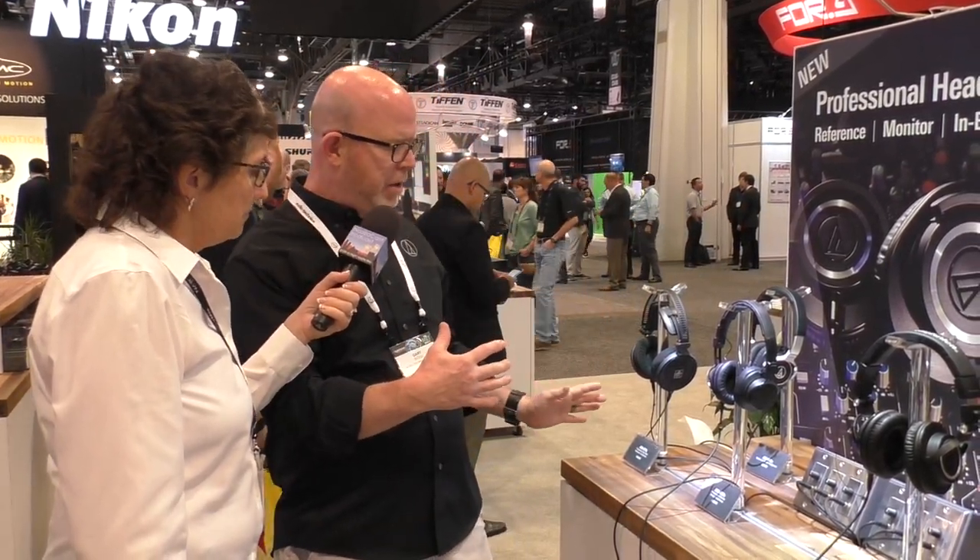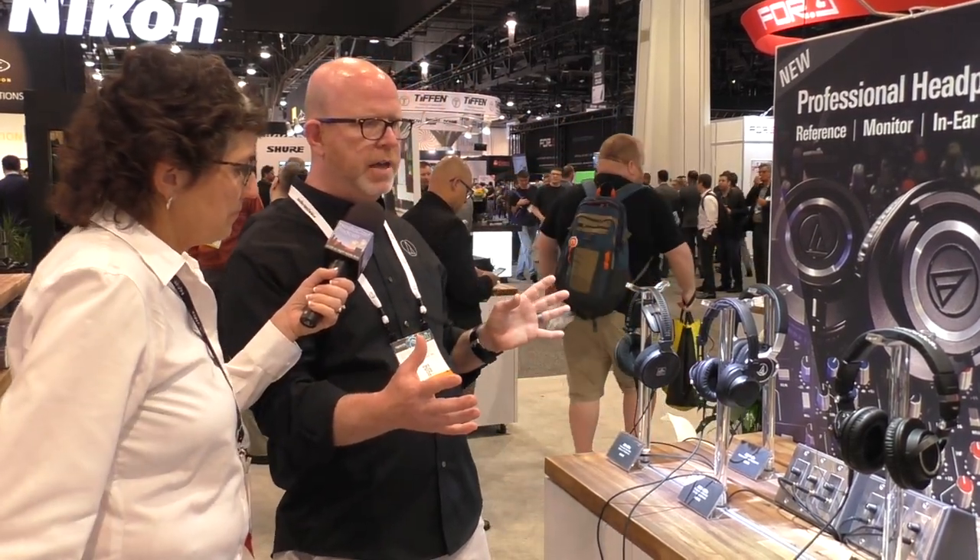Audio-Technica is the largest manufacturer and seller of headphones in Japan, and very big in the U.S. market as well. On the professional side, these are all monitor headphones, tuned a little flatter so you get an accurate representation of your audio. Price points range from $49 all the way up to $349. As you go up, you get different feature sets: detachable cables, better isolation, more low-frequency response — all geared toward professional audio users.